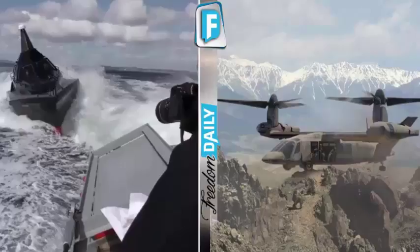Here are our military's newest and planned vehicles. We recently reported on our military's new weapon systems, so let's look at our military's newest and upcoming vehicles.